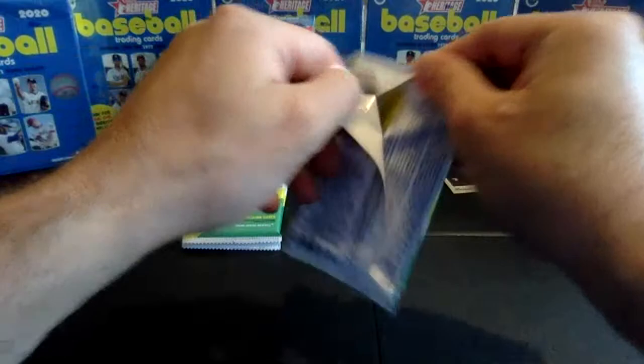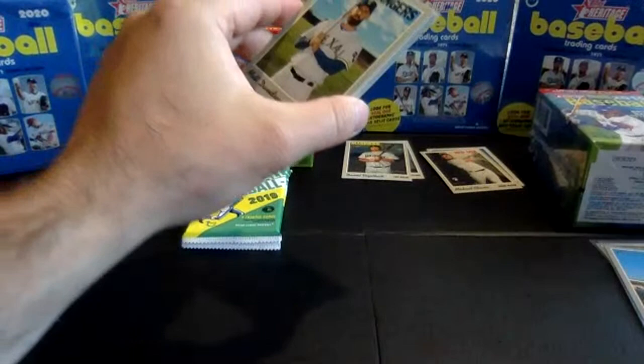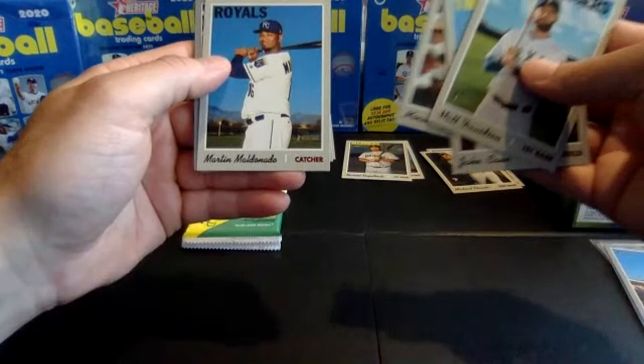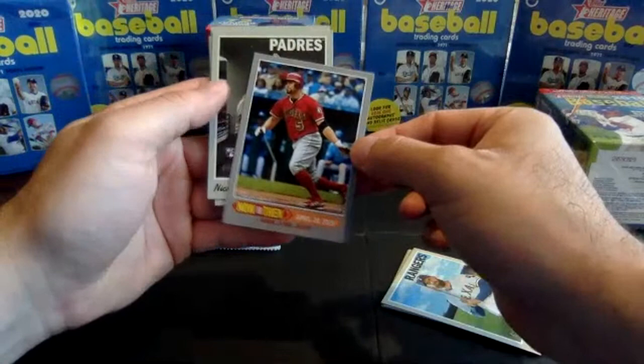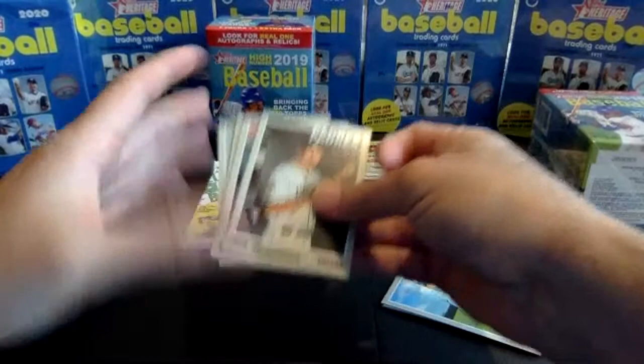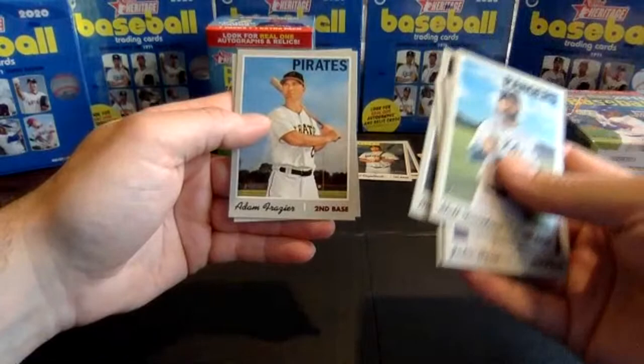Pack six. Matt Davidson, Rangers. Jake Cave rookie card with the Twins. Marwin Gonzalez, Martin Maldonado. Got an insert coming here — a Now and Then of Albert Pujols. These typically fall one in eight packs, so we expect to see one per blaster box. Margot rookie card with the Padres. There's another Kikuchi rookie, we'll put that in the good pile. Adam Frazier and Max Fried.